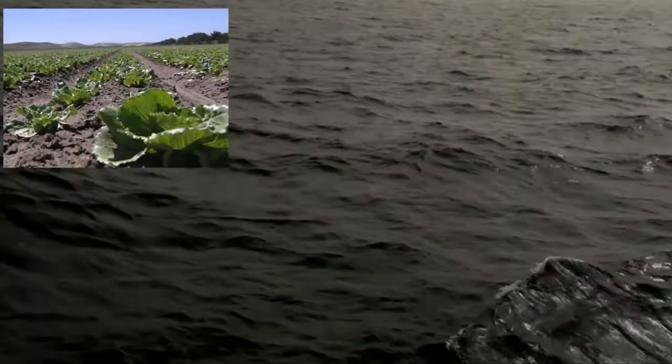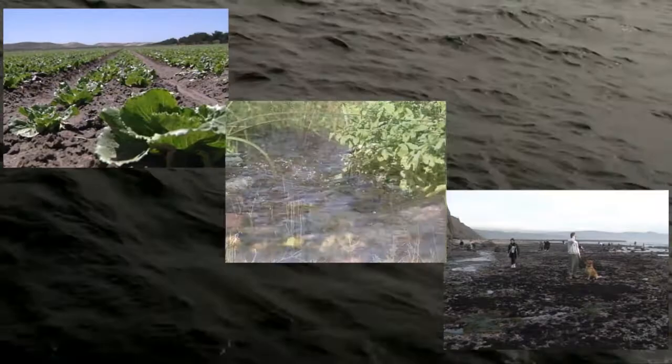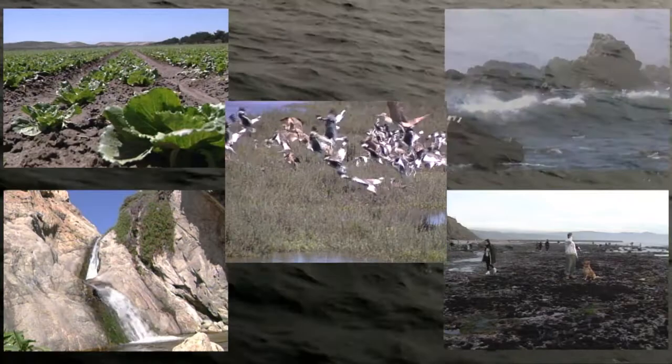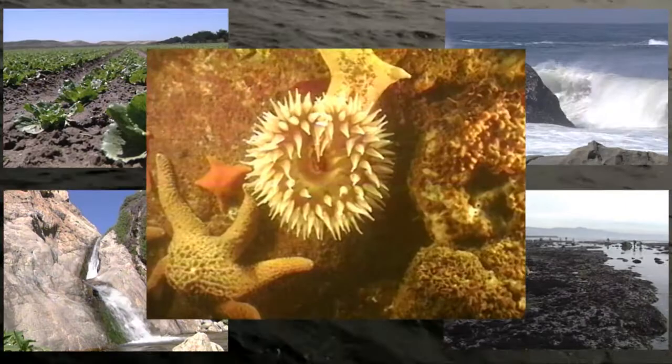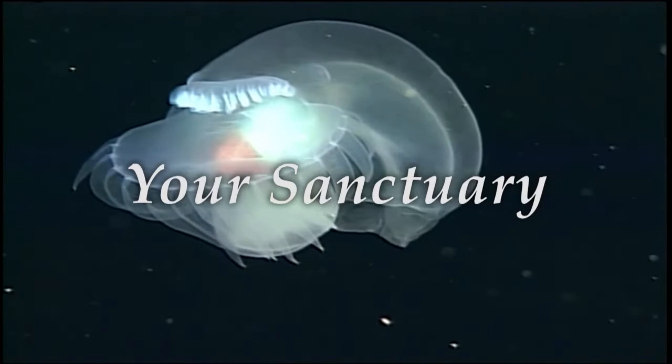From endless crop fields to fertile tide pools, from lively streams and creeks to teeming wetlands, from granite cliffs to rugged shorelines to long sandy beaches and untamed surf, from sunlit kelp forests to thriving seafloor and midnight canyon depths — this is Your Sanctuary.